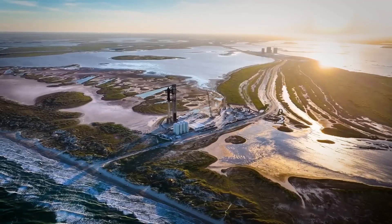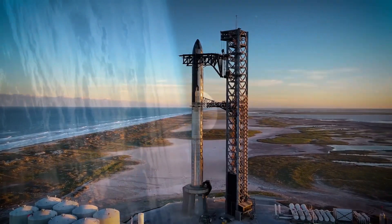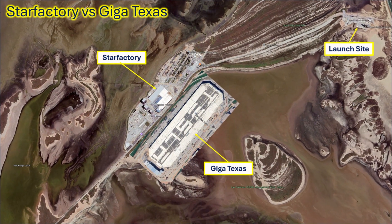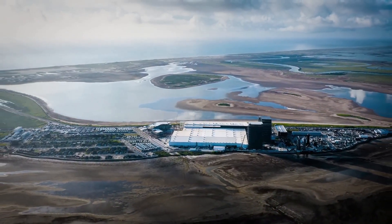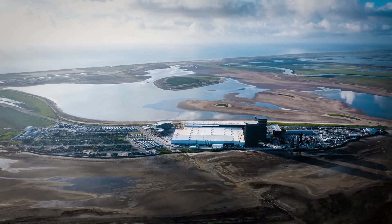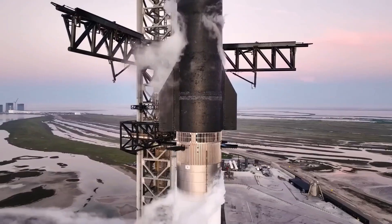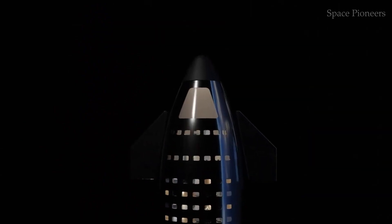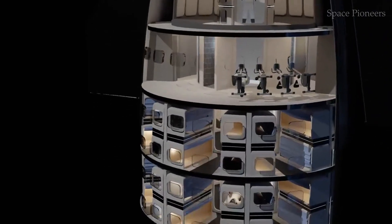Fast forward to today: Starship's interiors have entered a whole new era. With the Star Factory ramping up production and a new gigabyte facility in the works, SpaceX is rewriting the playbook for spacecraft manufacturing. That once-heavy lattice framework is gone, replaced by streamlined designs that leave the interior far more open and spacious — a polished, futuristic environment ready to support humans on long-duration missions.